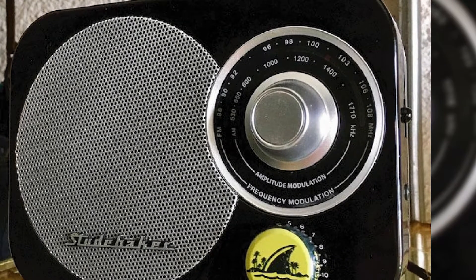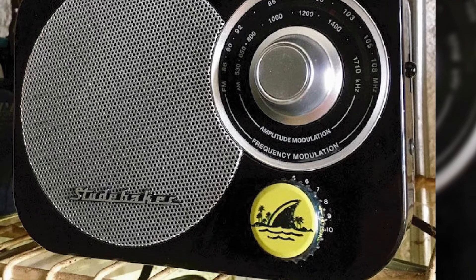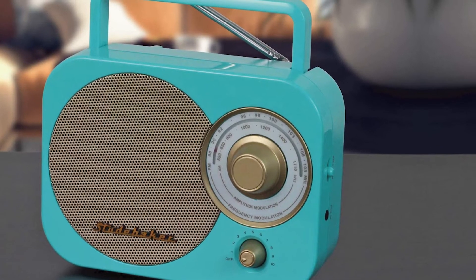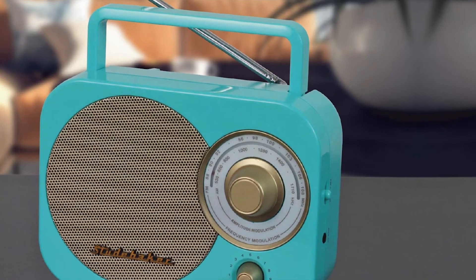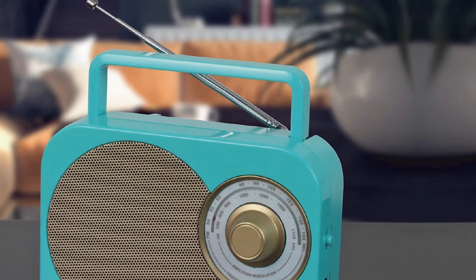On the side of the radio is the band select and an external auxiliary port, which allows the radio to be used as a speaker for other media players. Sound-wise, you get a single 2.25-inch speaker. It is not the best we've seen, but given the price point, the sound produced is very respectable.